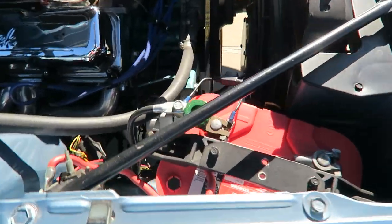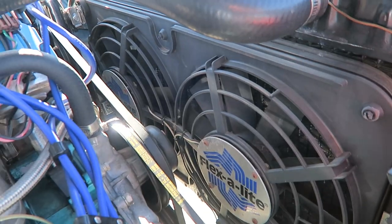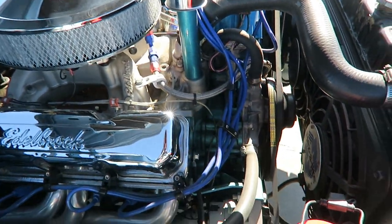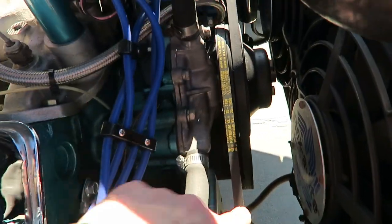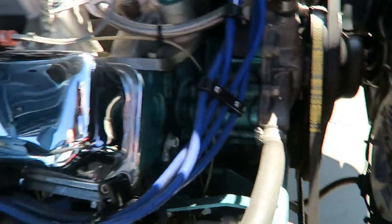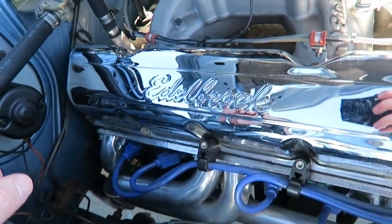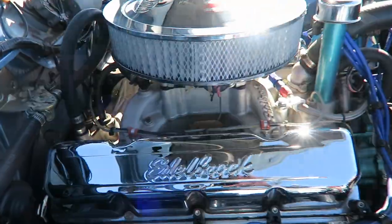Nice radiator. There's a kill switch here. Two fans that keep the car extra cool. All the belts are in very nice condition. Superb wiring. Nice headers. Super clean.